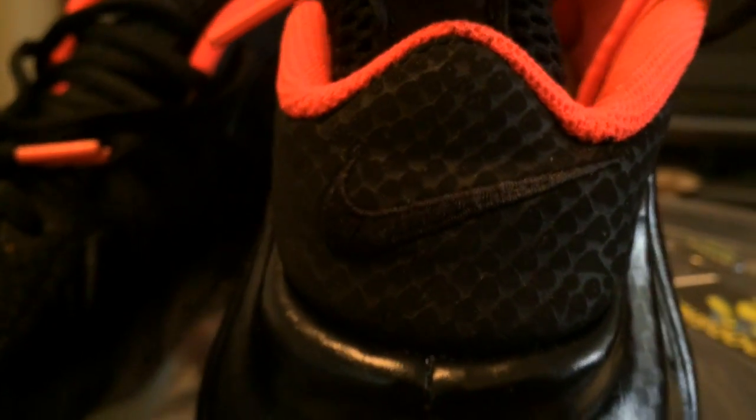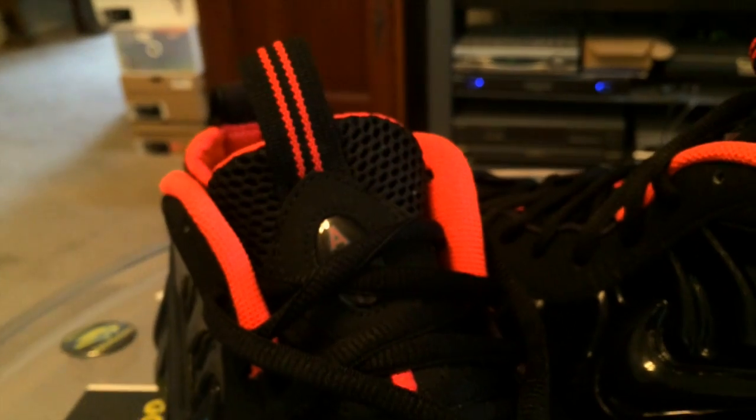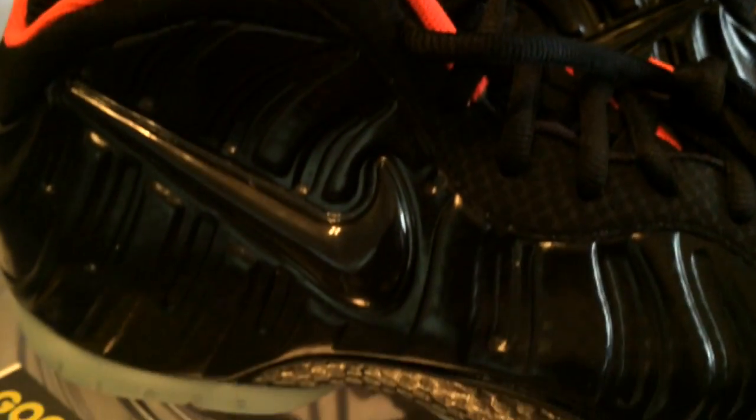I will have some more of my extra foams up on eBay shortly — maybe the reds, the whites, those kind of things, whatever's laying around still. And based upon the feeding frenzy for these, they might just get the best of me and I'll move them on out. Never can tell.